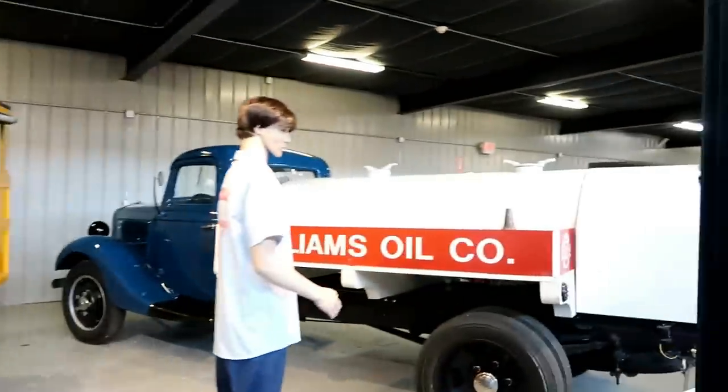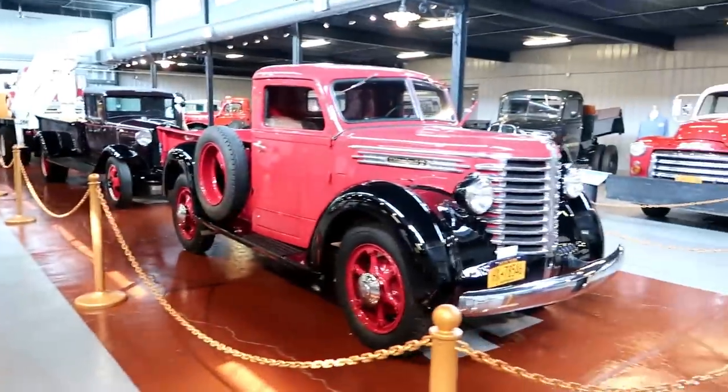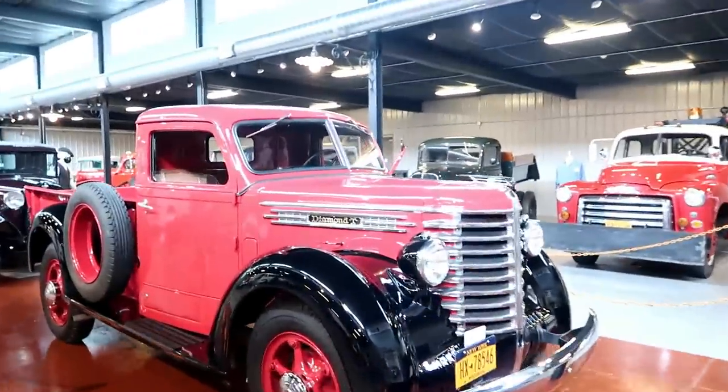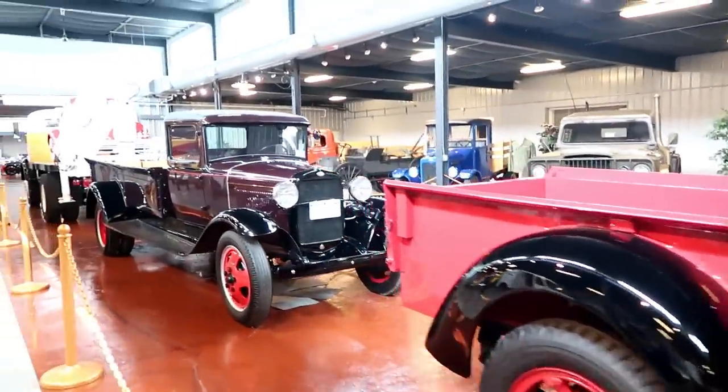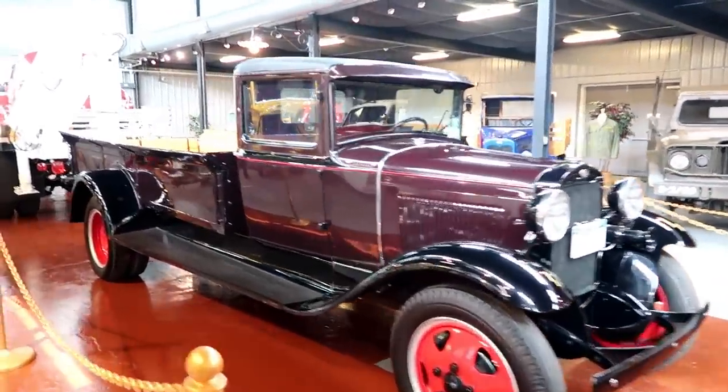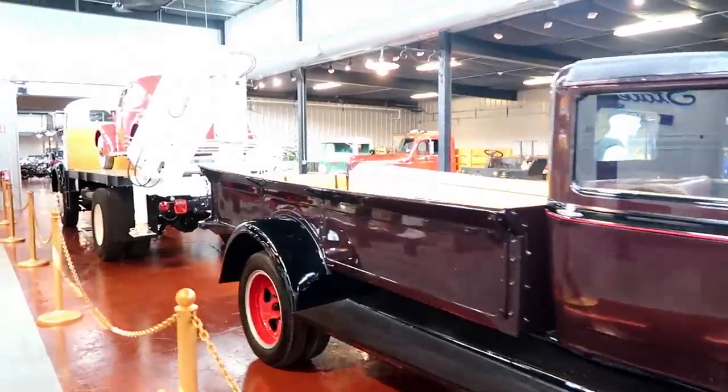That's going to do it for the truck section. That will certainly do it for the truck section here, but we certainly have more to get to.